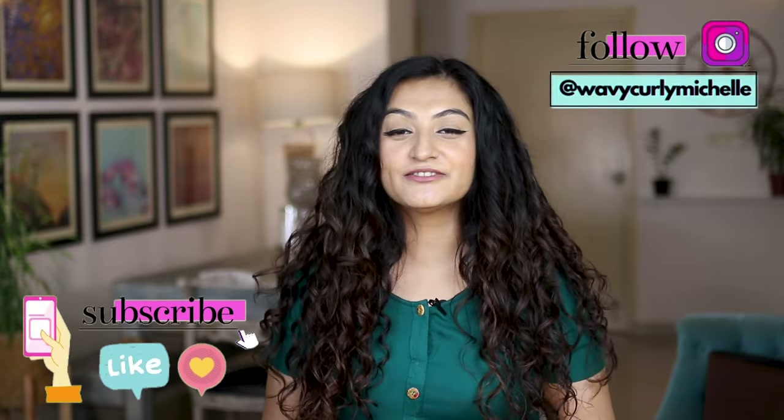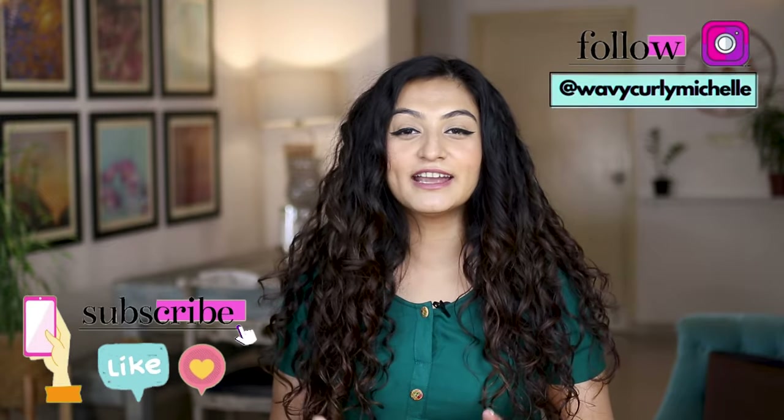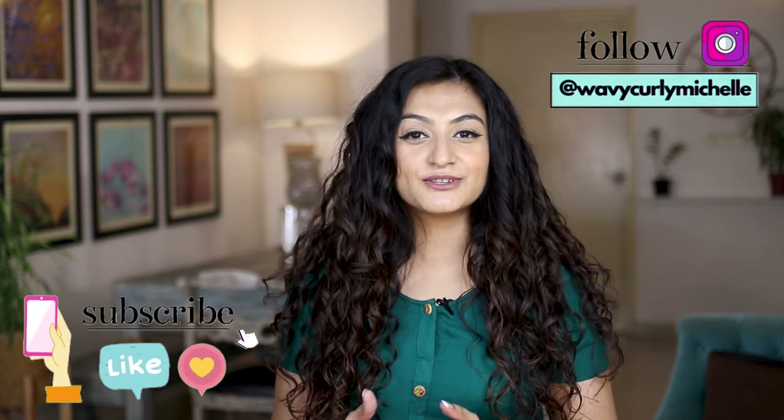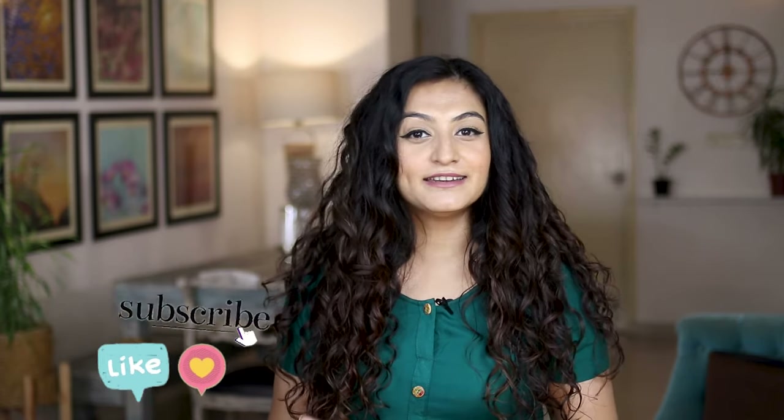That was pretty much it for this video. If you gained value, don't forget to thumbs up the video, leave me a comment, share my video so that it can reach more people. And if you're looking for more textured hair content, feel free to check out these videos right here.